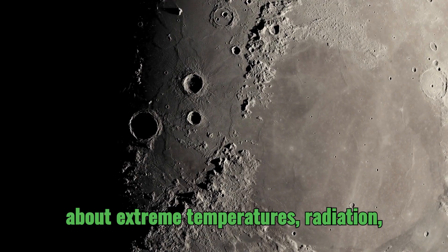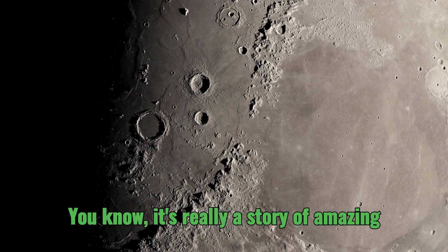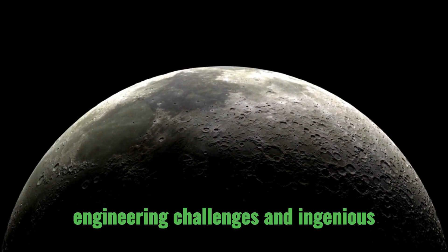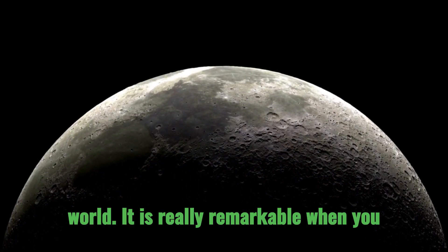We're talking about extreme temperatures, radiation, dust, even the vacuum of space itself. It's really a story of amazing engineering challenges and ingenious solutions, and it's really what allowed humans to land on and explore another world. It is really remarkable.